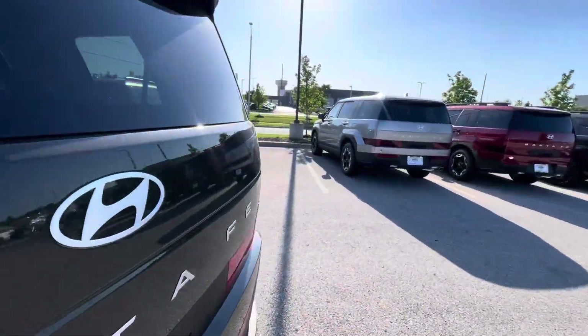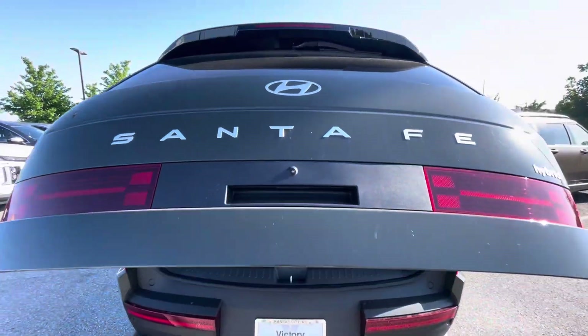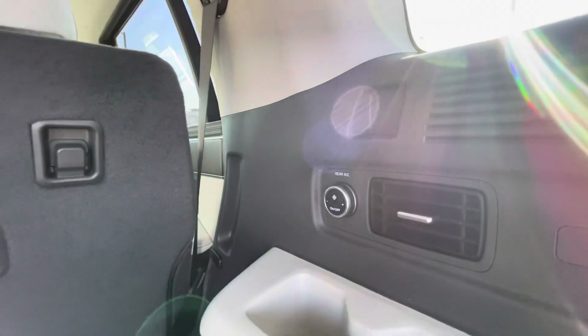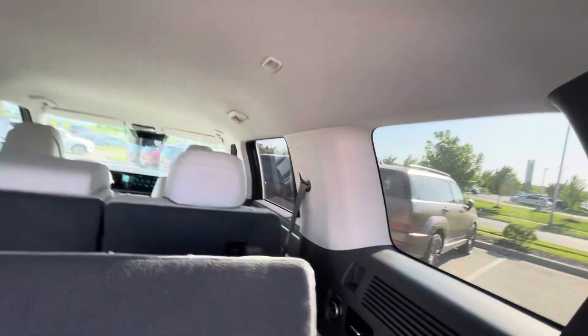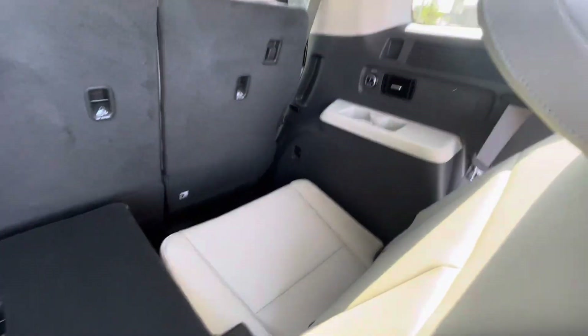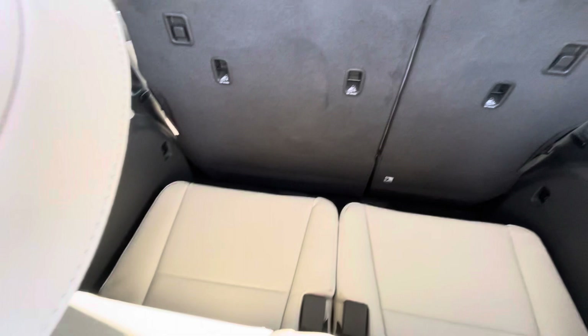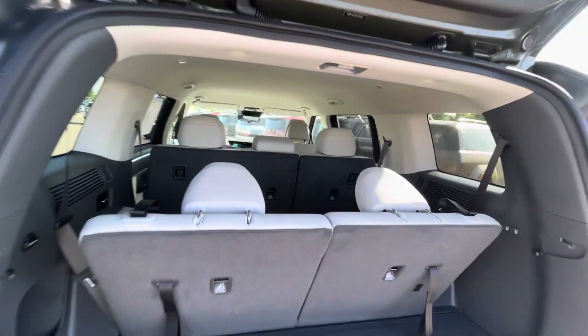Let me show you the back. You can see it has an automatic door — just press the button. There's rear AC for the passengers for convenience. Here's your third row seat, and like I say, it comes with plenty of room right here.